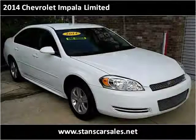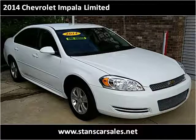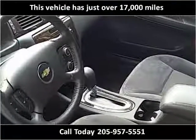This 2014 Chevrolet Impala is available from Stan's Car Sales. This vehicle has just over 17,000 miles.